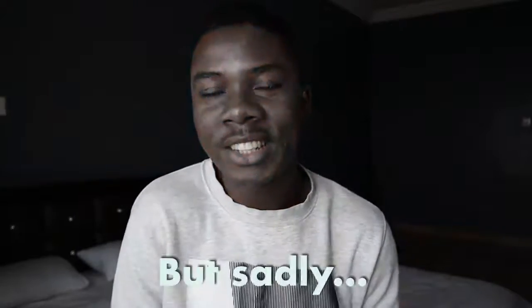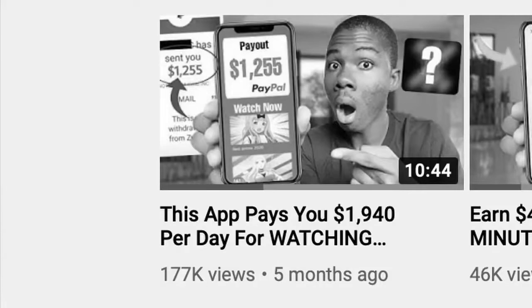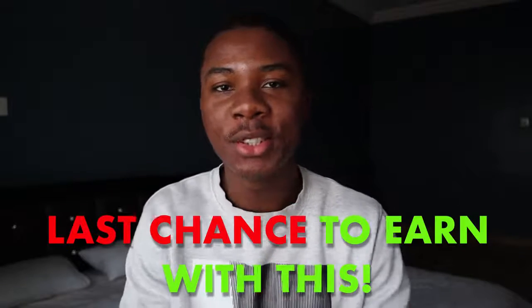Hey guys, welcome back to another video. In today's video I'm going to show you a brand new strategy to make money online just by watching online videos. This is kind of your last chance to use this method, because I've made a lot of videos about making money online watching videos in the past and lots of people have tried it. Right now this method is getting really saturated, but I did find a new method with a brand new website.